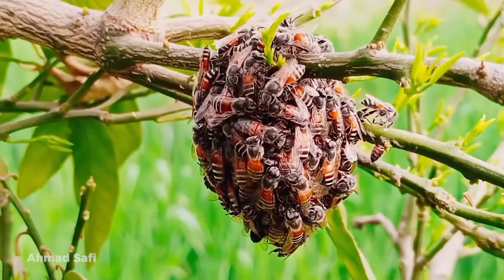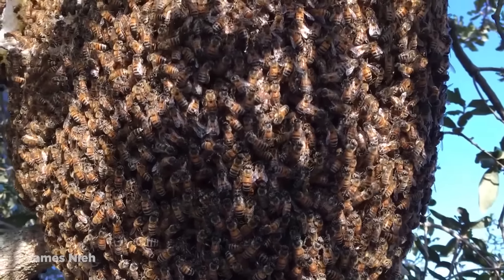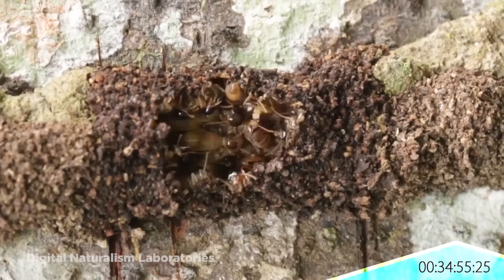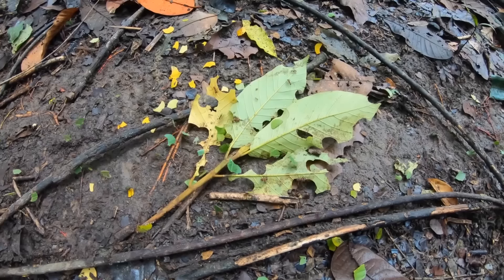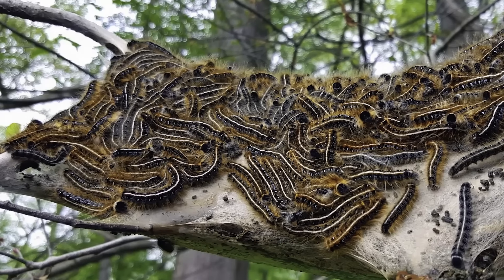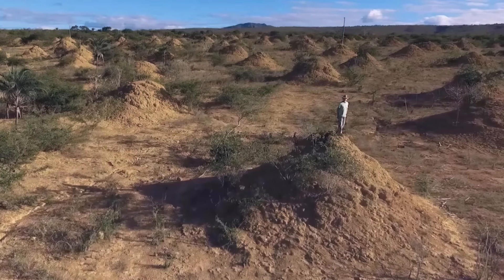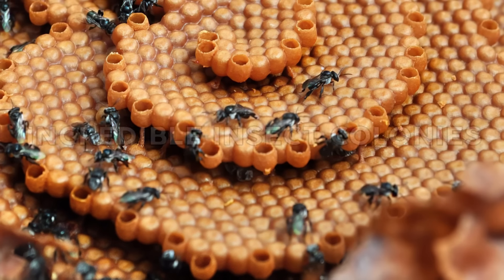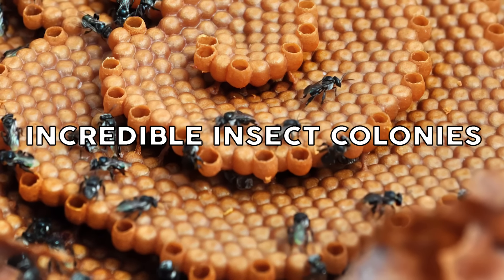They may be some of the smallest animals of all, but insects are some of the most resourceful life forms on our planet. By developing huge collectives, hundreds, thousands, even millions of individuals can work together towards a common goal. From gigantic underground structures to frightening webs and miniature cities, in today's video we're going to explore the top 15 most incredible insect colonies in the world.